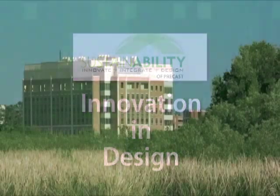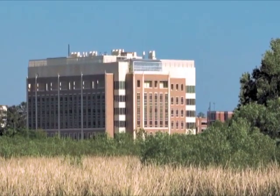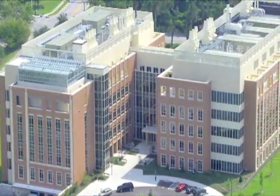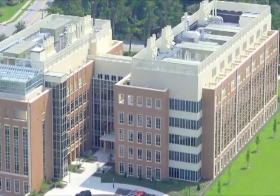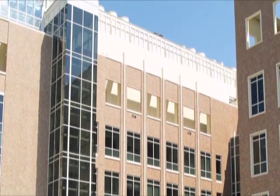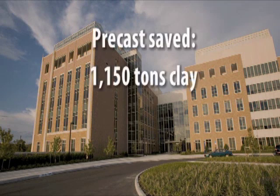Precast concrete provides flexibility in design. Designers and precasters work together to come up with innovative ways to be more sustainable. An example of this is the Cancer Genetics Research Center at the University of Florida, Gainesville. This project used thin brick veneer cast into precast concrete wall panels instead of traditional hand-laid brick. This decision saved over 1,150 tons of mined clay, which is enough clay to clad over four other similarly-sized buildings.